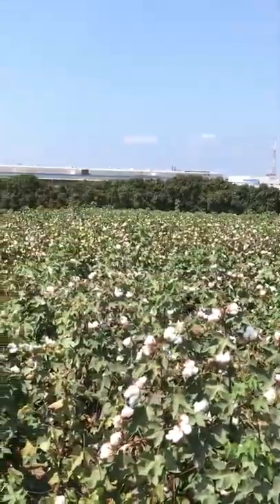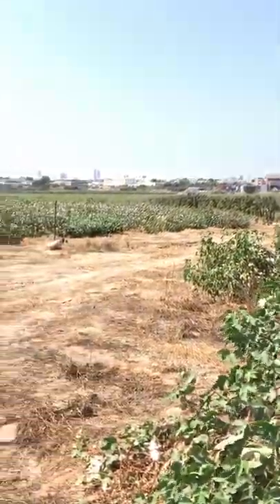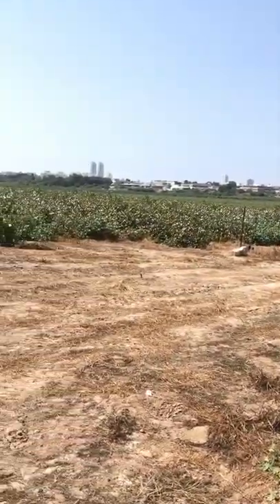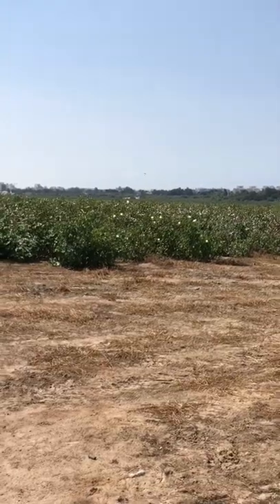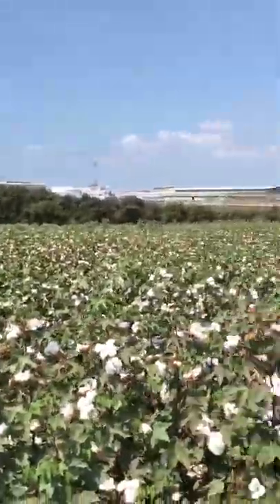It is called field crop. We are also growing, except cotton, other crops as well. And we have to feed the cows.